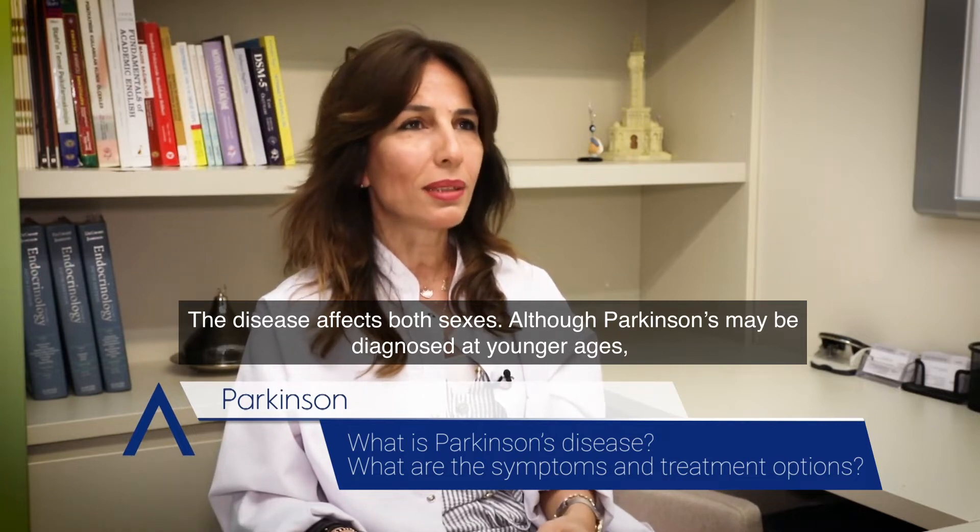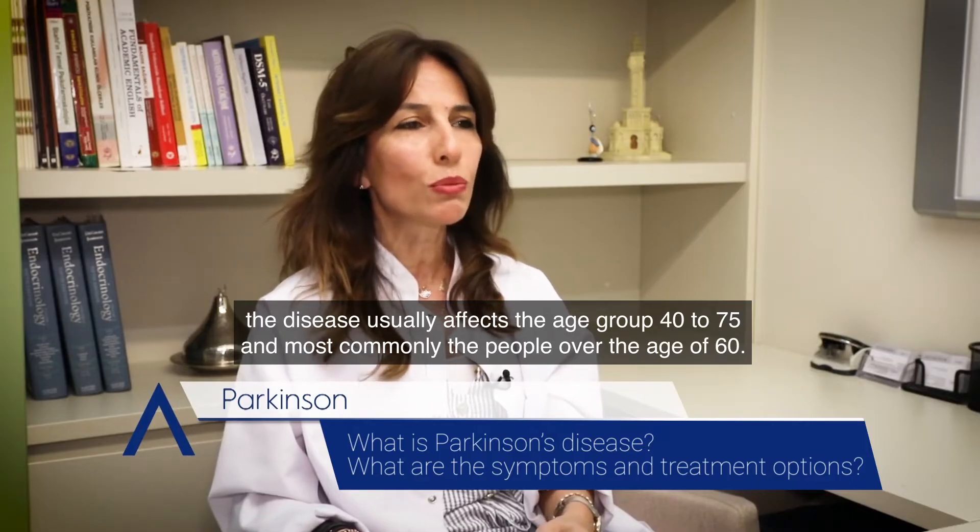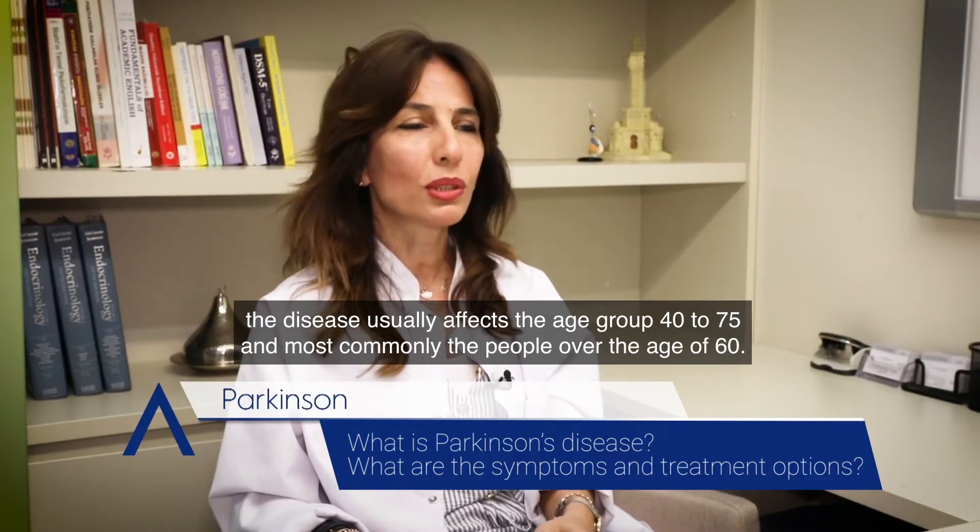Although Parkinson's may be diagnosed at younger ages, the disease usually affects the age group 40 to 75 and most commonly people over the age of 60.